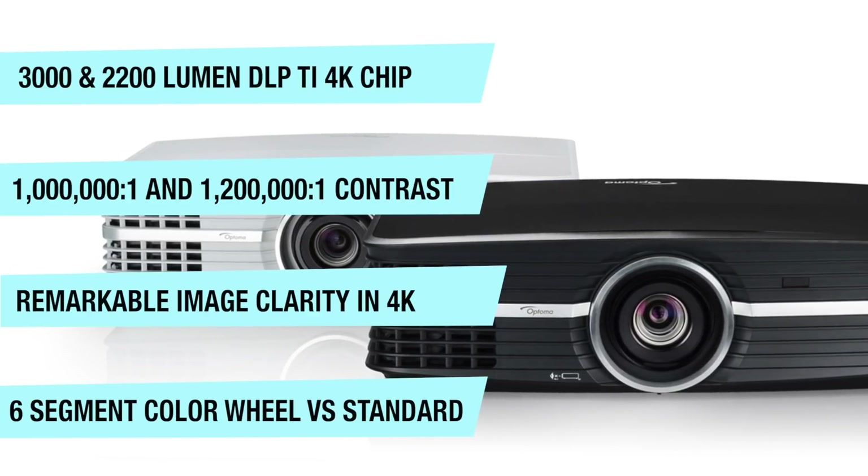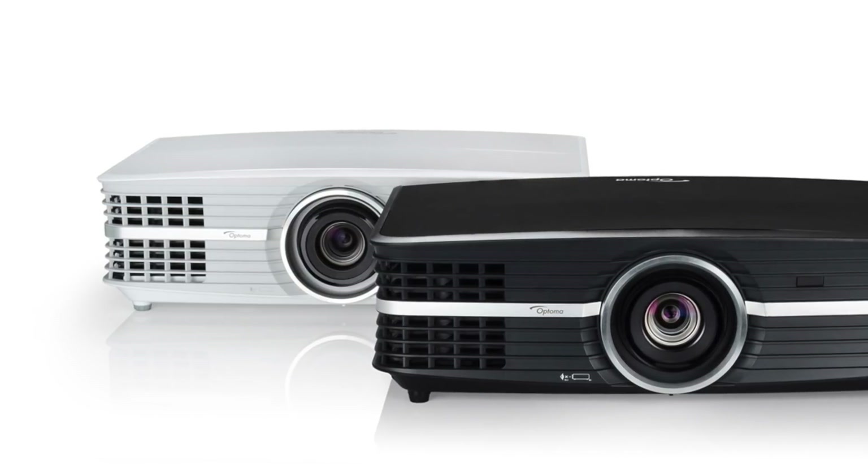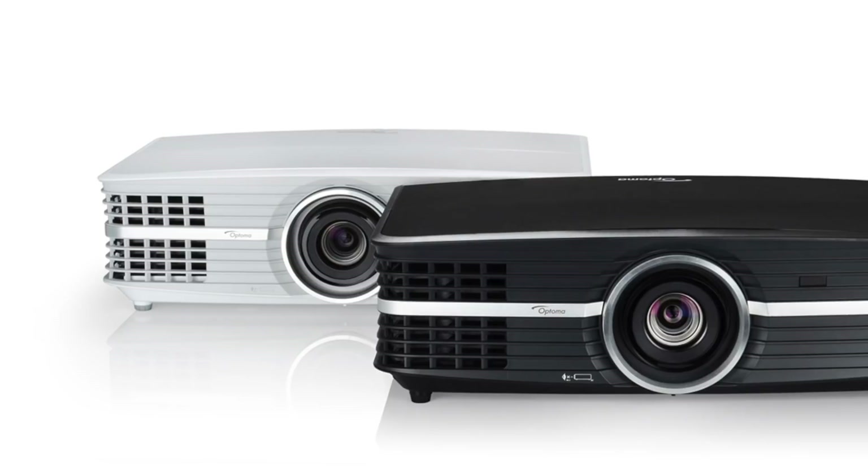The UHD65 also features pure motion for smoothing out action and sports scenes. Neither model features 3D, but their price point is very competitive.